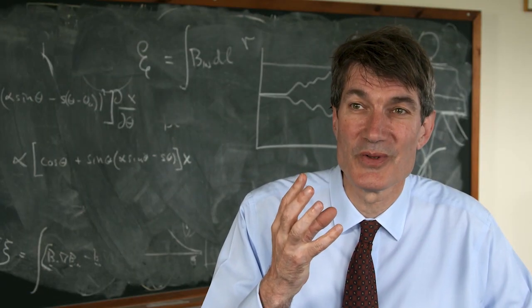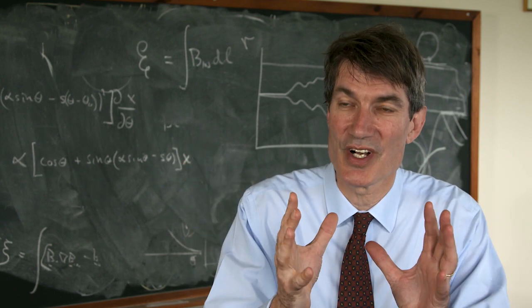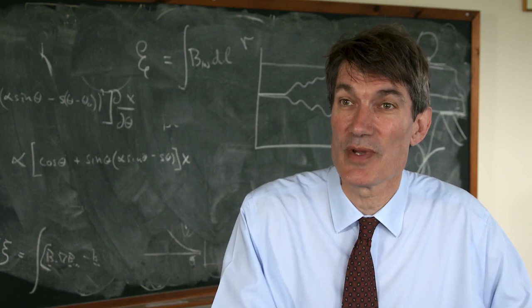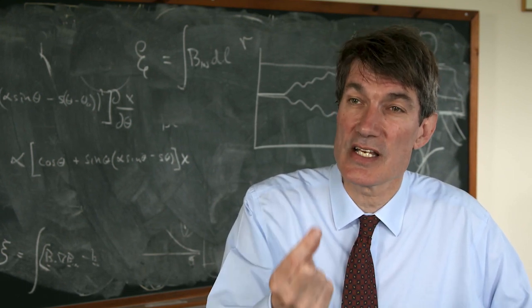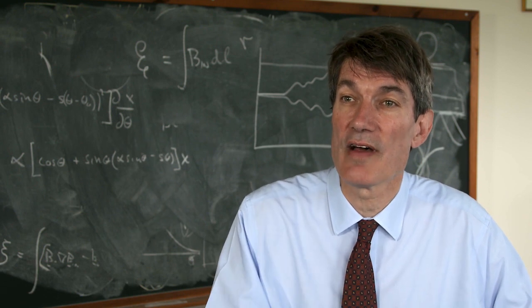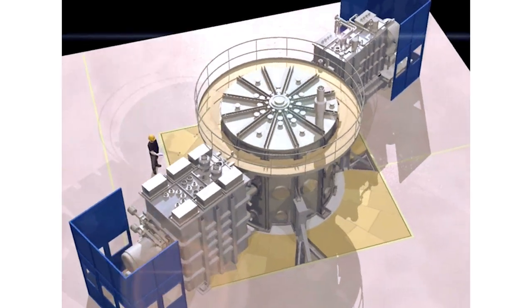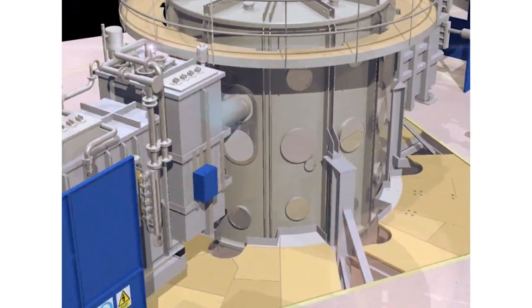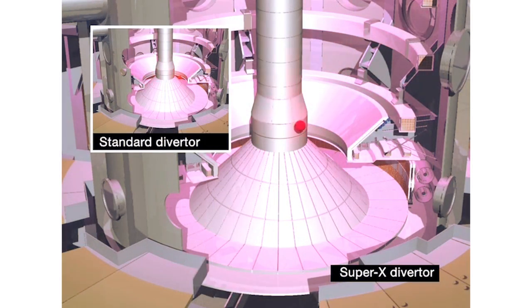If you're producing copious amounts of heat in a small volume — because these are much smaller devices — you're going to have an exhaust problem. Your exhaust is going to be too intense. The MAST device and NSTX are testing out different ideas to cope with that very powerful exhaust. We modify the magnetic fields outside the plasma to divert that plasma. The particles travel much further along the magnetic field and therefore lose more energy, so you end up with less energy arriving, spread out over a larger area.